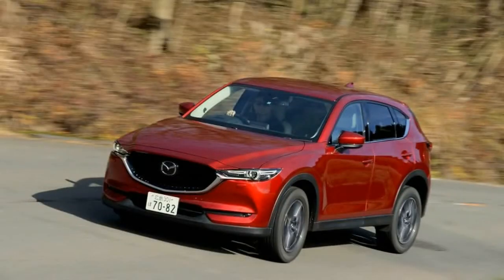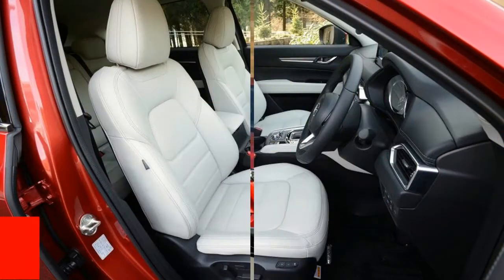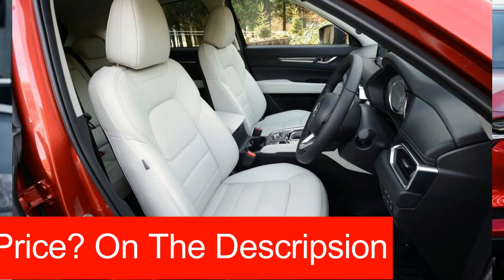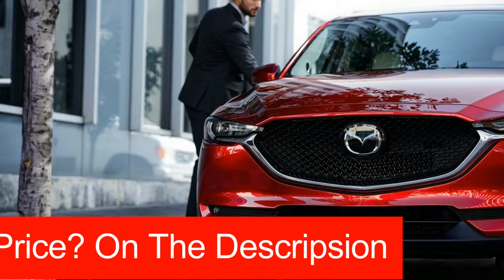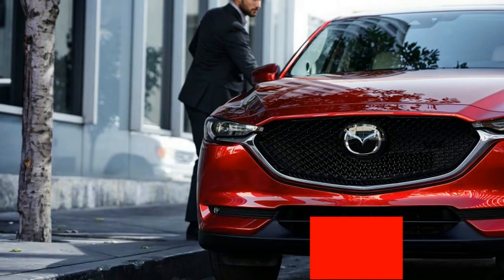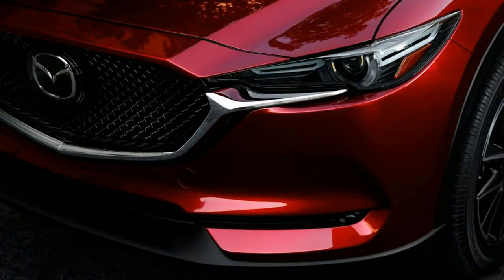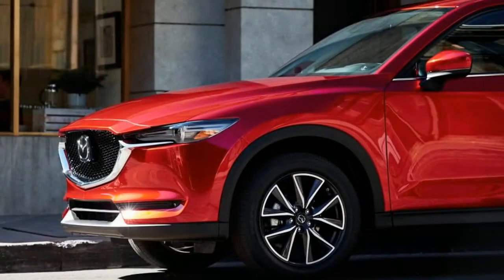Beyond the styling, there are significantly reduced NVH, G-vectoring control technology for improved steering turn-in, and, depending on the market, a choice of three four-cylinder engines: the revised Skyactiv-G 2.0 and 2.5-liter gas burners and a revamped Skyactiv-D sequentially turbocharged 2.2-liter diesel.